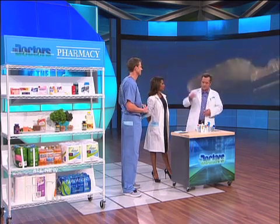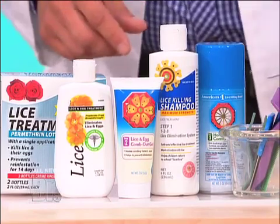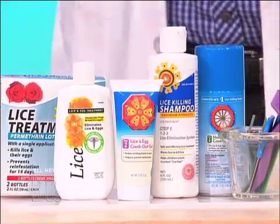They're hard to get out. You have to use some of these shampoos and make sure you use the fine combs to get all the eggs out. It's generally spread by close contact — sharing hats, sharing combs, things like that.